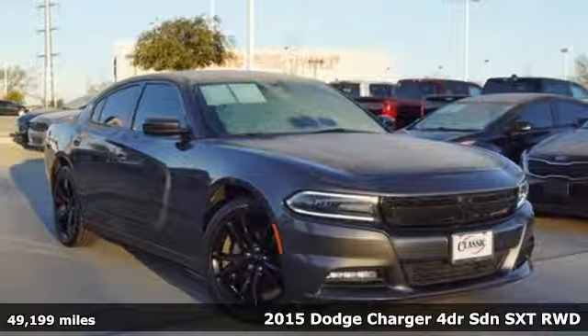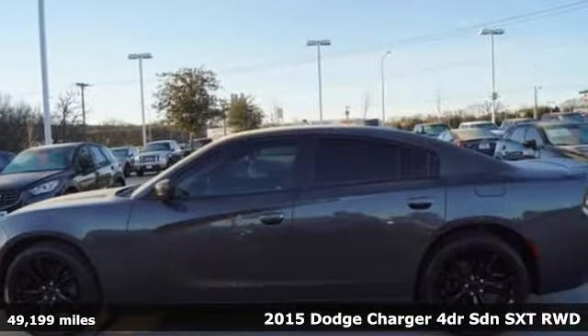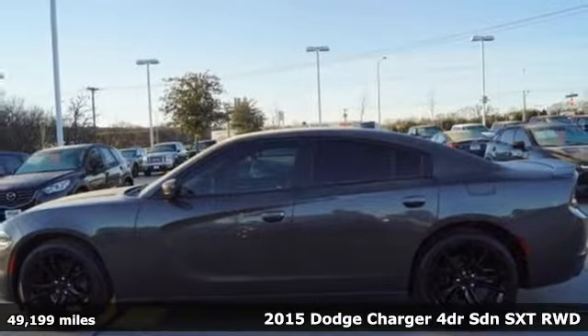It's a certified 2015 Dodge Charger. Can a vehicle be daring yet sensible? Yes, it's a Dodge.